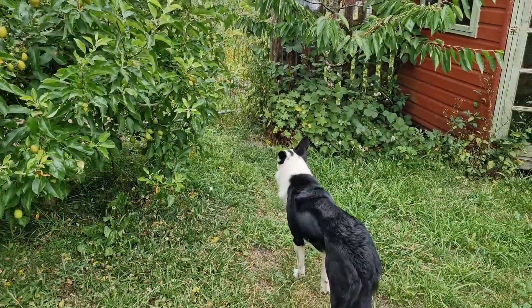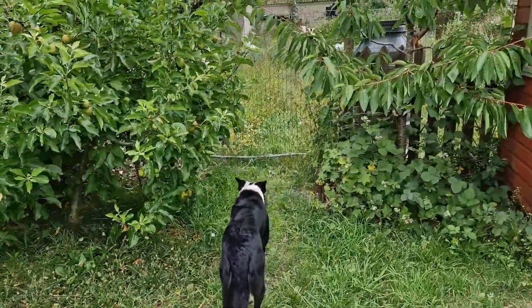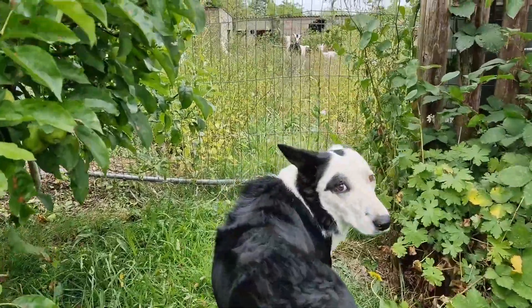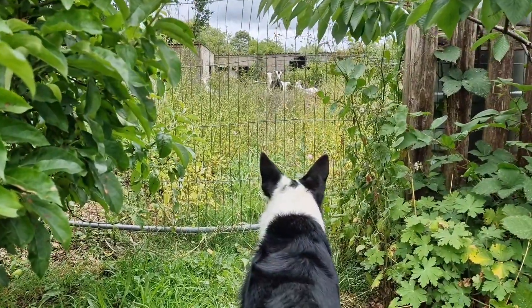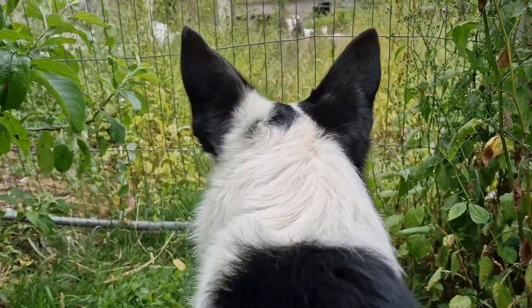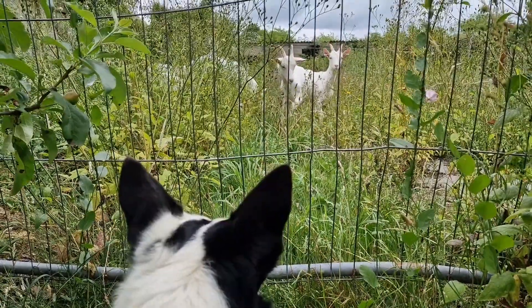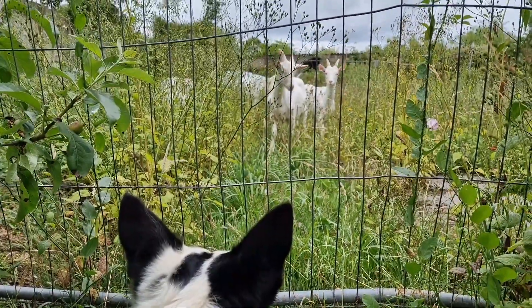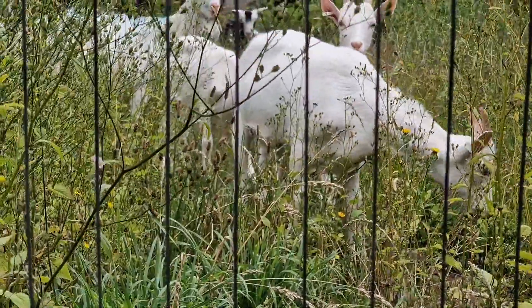Since the goats have arrived, Rex is now Rex the pig-sheep-goat-dog, because I don't think he'd ever seen goats before, so he's very fascinated with them. Most days, if I've not taken him to work with me, he always just sits by the fence and watches the goats as they clear up our kitchen garden. It took them a while to get used to getting into the garden because the does were kept in a barn on straw, but now they're pretty good and they're getting on the job of clearing up.